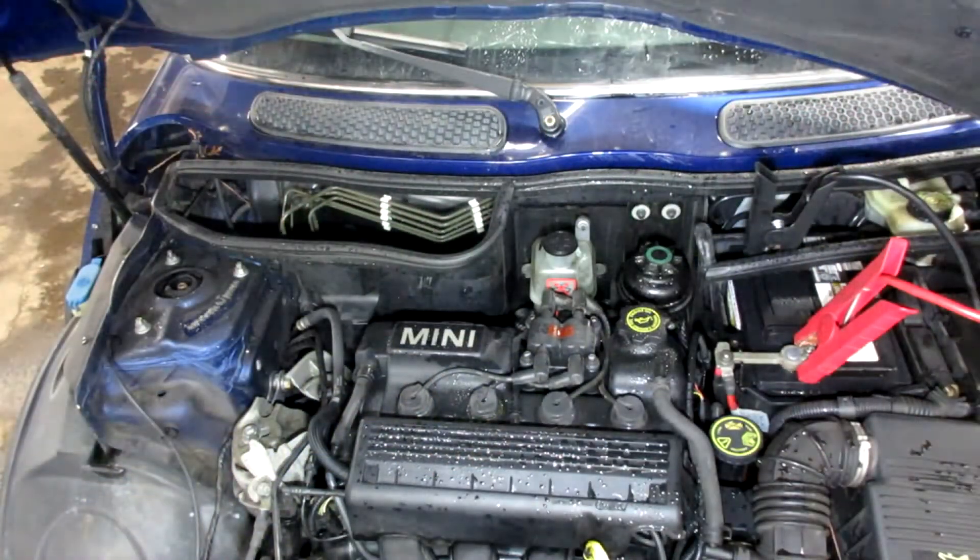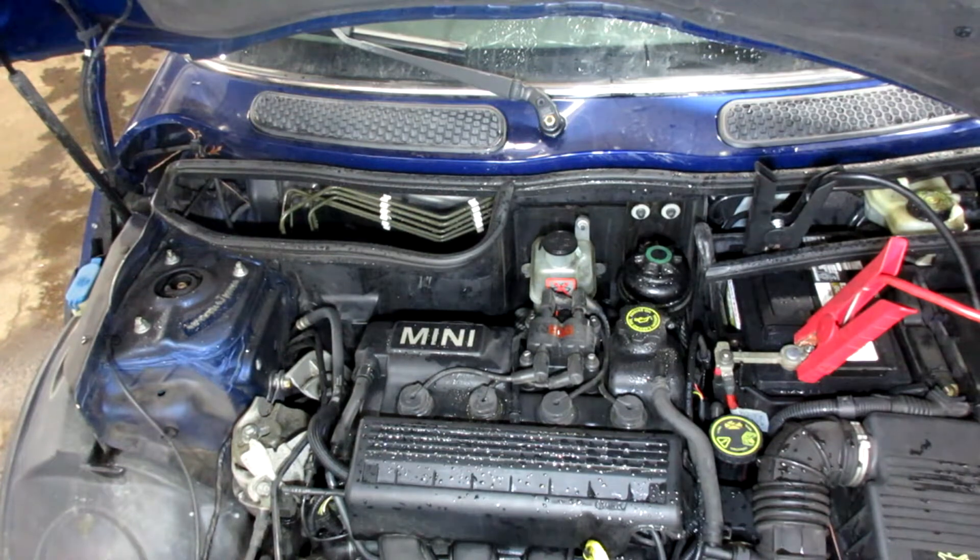Starting stock number 21049, 2004 Mini Cooper two-door, 108,000 miles on this 1.6 liter engine.